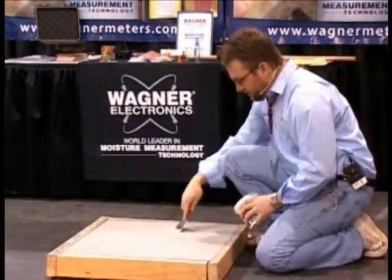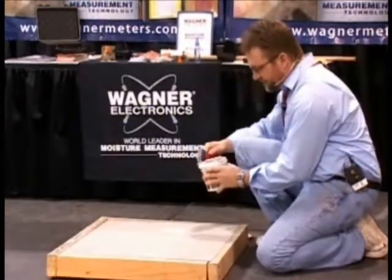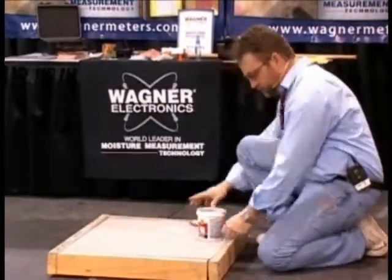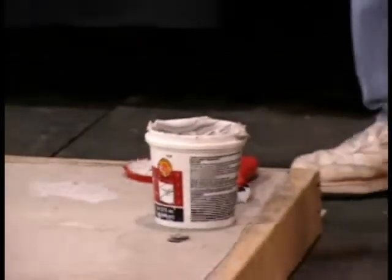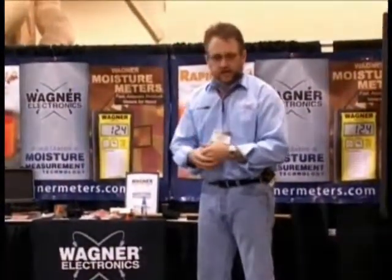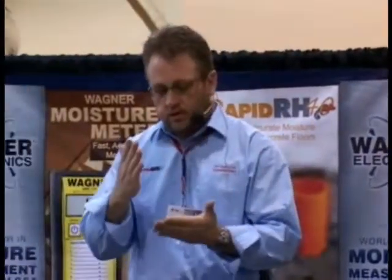The rationale behind the metal disc is — as I continually tell people — documentation, documentation, documentation. We provide a floor chart and a recording sheet that you can take along with the certificate of calibration for the sensing device and put that in the job file. Along with that metal disc, if push came to shove, you could go and physically show them where those tests were done.